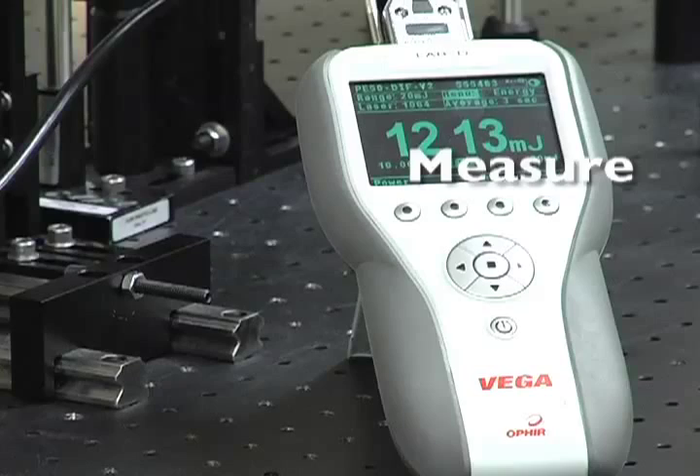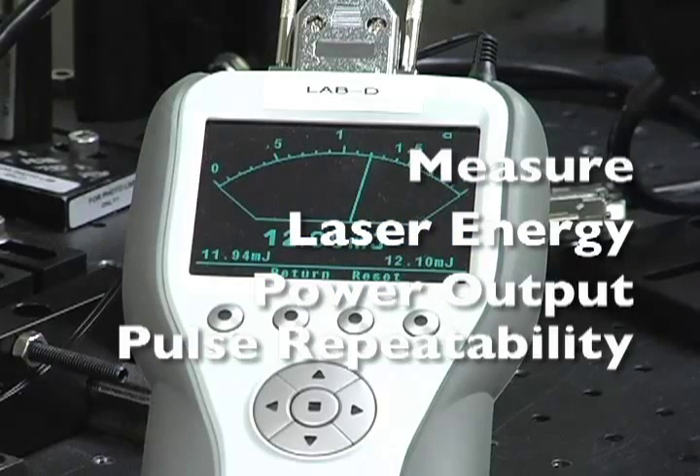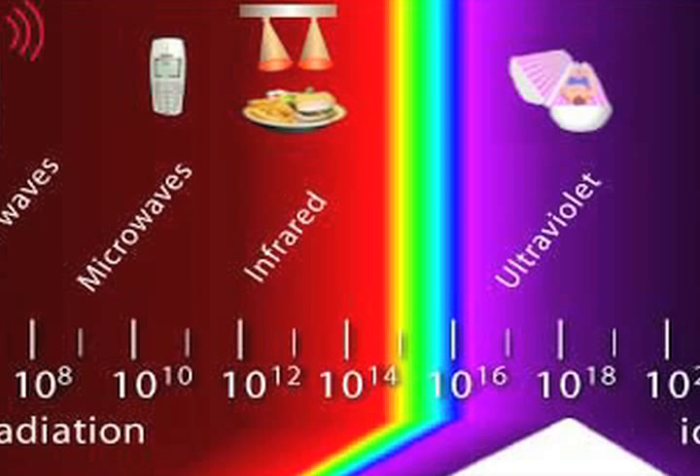Ophir sensors and meters can measure laser energy, power output, pulse repeatability, and frequency from laser sources ranging from ultraviolet to far infrared and everything in between.